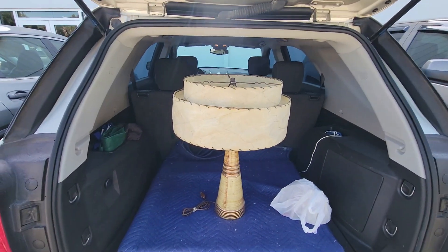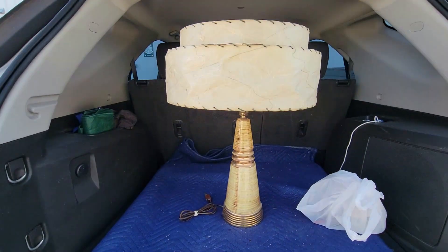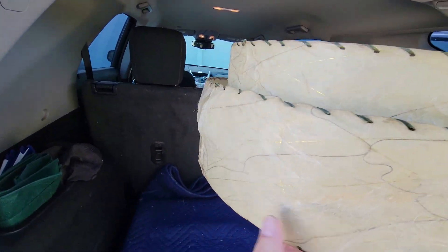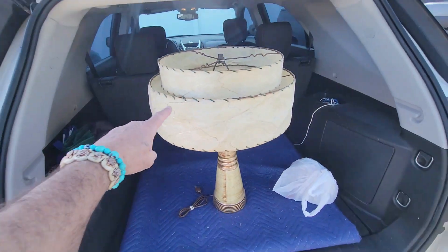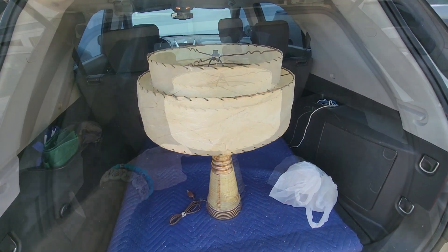This is the find of the day — actually probably the find of the month again. It is a mid-century, super cool fiberglass lamp. It's got all the stuff. It's got some damaging stuff over here but I think this can be fixed, and it's got a blowout over here. But I snagged it for six bucks. This is absolutely what it's all about.